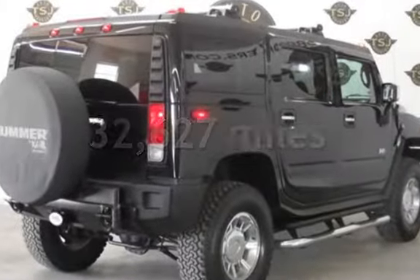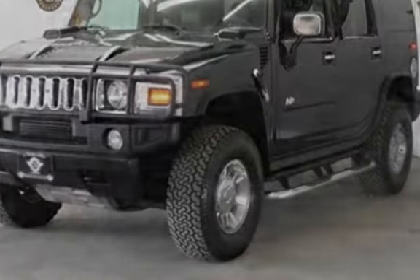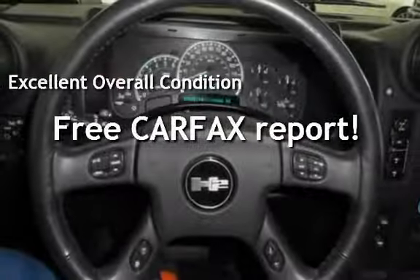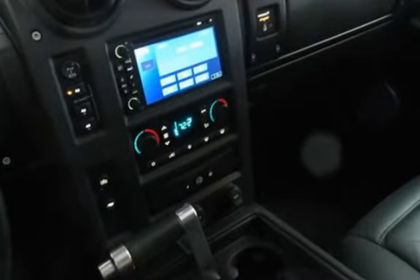This Hummer is a great value with less than 33,000 miles on the odometer. This vehicle is in excellent overall condition. This vehicle qualifies for the Carfax buy-back guarantee. Ask to see the free Carfax Vehicle History Report.